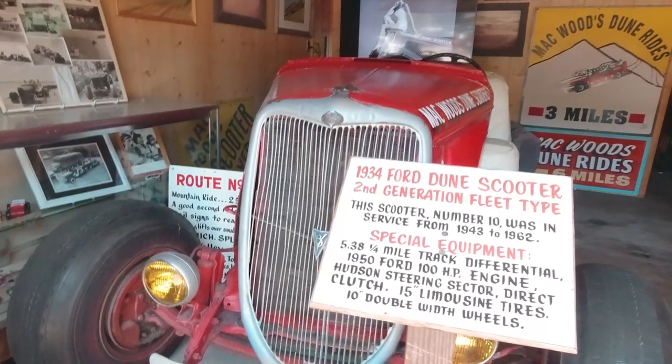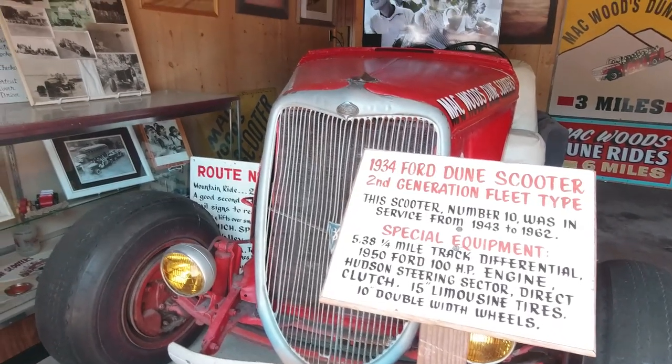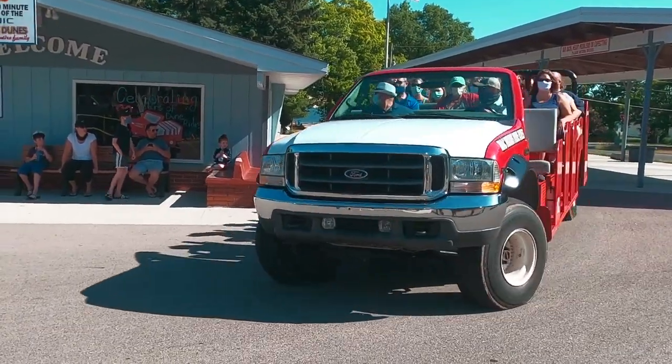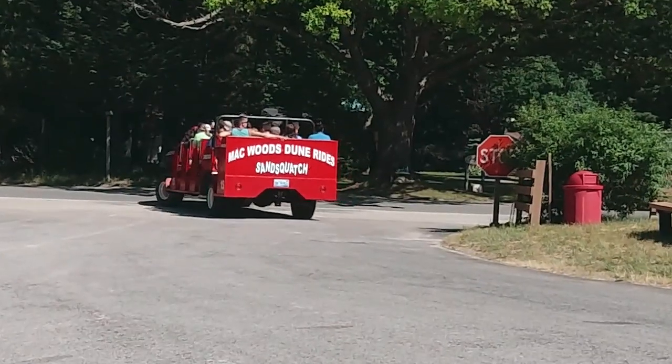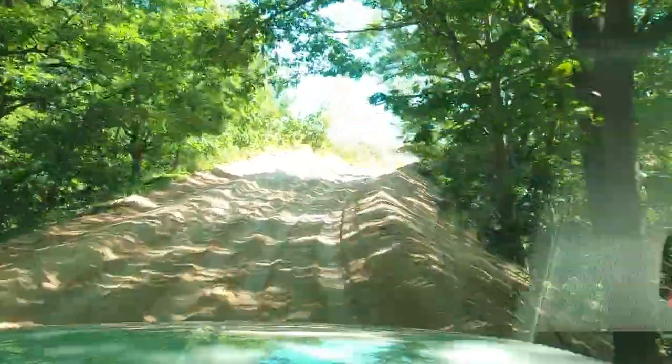Mack Woods' dune rides began in 1930, when Mack Woods started taking his family out for rides across the sand dunes for entertainment. As interest grew, he began selling rides to tourists in his dune scooter, a four-passenger Model A Ford. Nowadays, they use a four-wheel-drive modified vehicle with four aircraft tires that can carry approximately 20 people per ride. They're the only tour company permitted within the dunes, and rides last approximately 40 minutes on a seven-mile route.